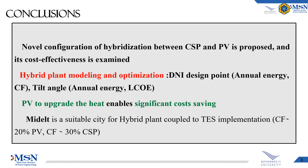So during this study, a novel configuration of hybridization between CSP and PV is proposed and its cost-effectiveness is examined. A hybrid plant's modeling and optimization has been investigated, and we proved that the use of PV to upgrade the heat enables significant cost saving. Finally, we found out that Middle City is a suitable city for hybrid plants coupled to a TES implementation. Thank you for your attention.